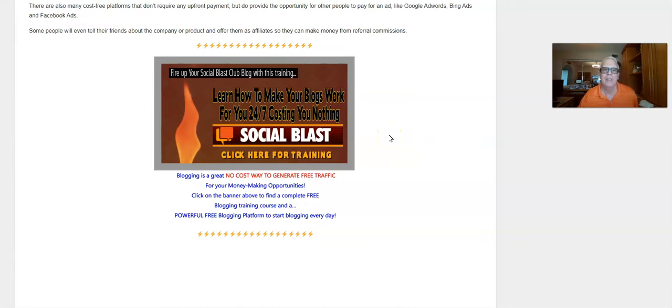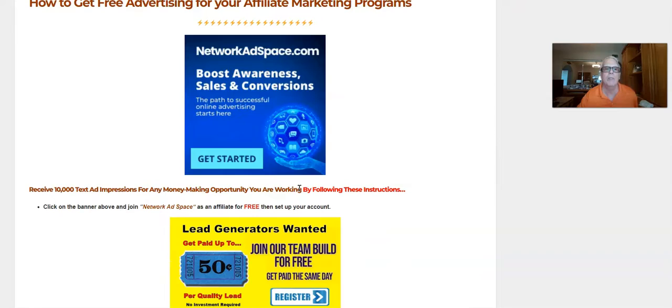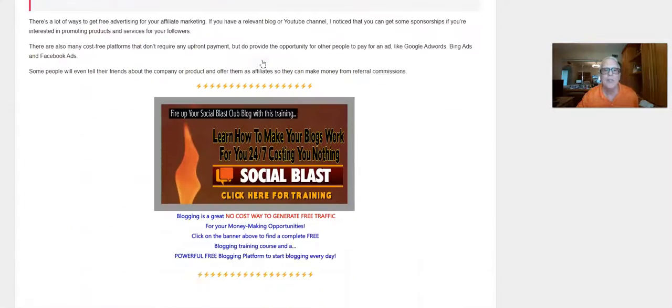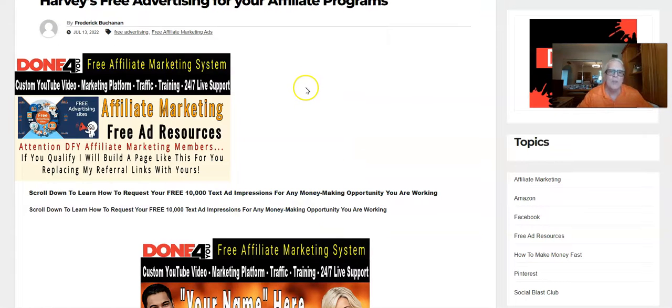I try to teach my students to make a blog a day using the training here — you've got to do it the right way or it won't work. If you set a goal to do one blog a day, we have a powerful blogging platform on the Social Blast Club — that's where you want to start making your blogs. You can then expand to other blogging platforms, but this is an excellent place to start. So if you've been struggling to get advertising and don't have money for ads, start by producing one blog a day following my training.